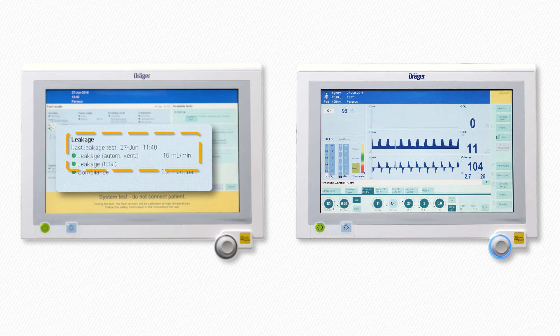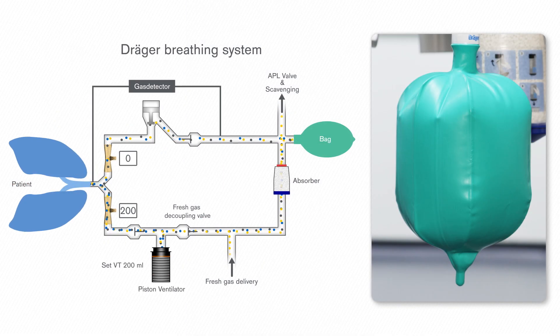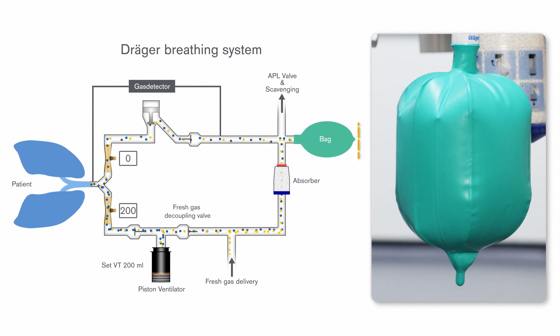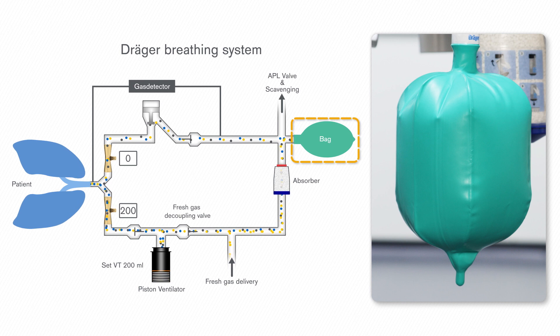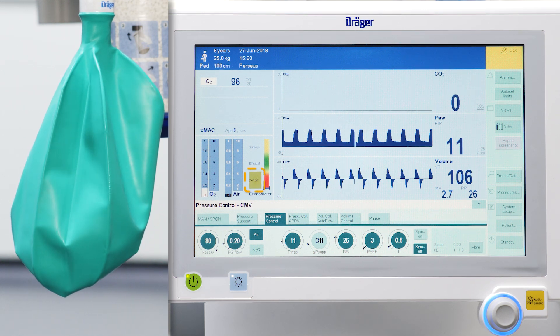During low flow anaesthesia, a leakage can result in an insufficient fresh gas flow which can impair the ventilation. The breathing systems of all Drager anaesthesia devices consist of only a few parts to reduce the number of connections for potential leakages. Unlike other anaesthesia systems, the breathing bag in Drager devices is an integral part of the breathing system that acts as a fresh gas reservoir and indicator for adequate fresh gas flows. An empty breathing bag indicates a fresh gas deficit and that the fresh gas flow needs to be increased.